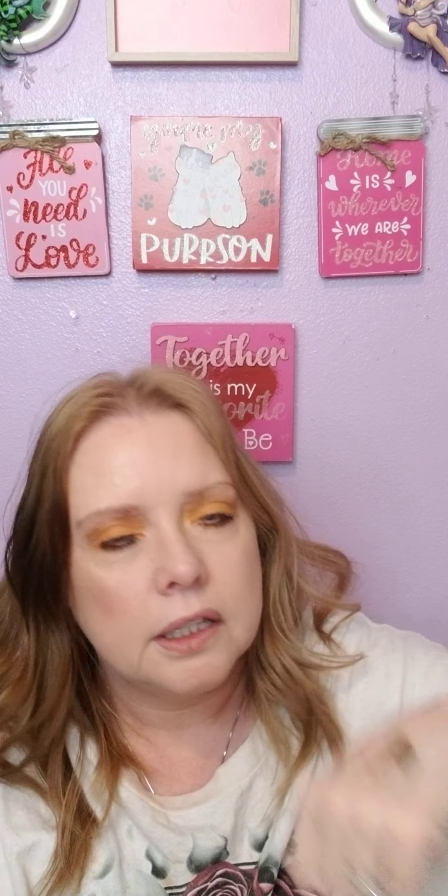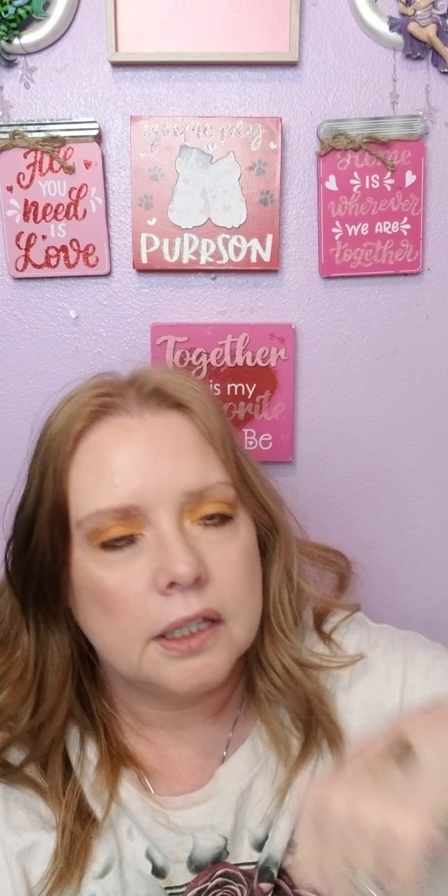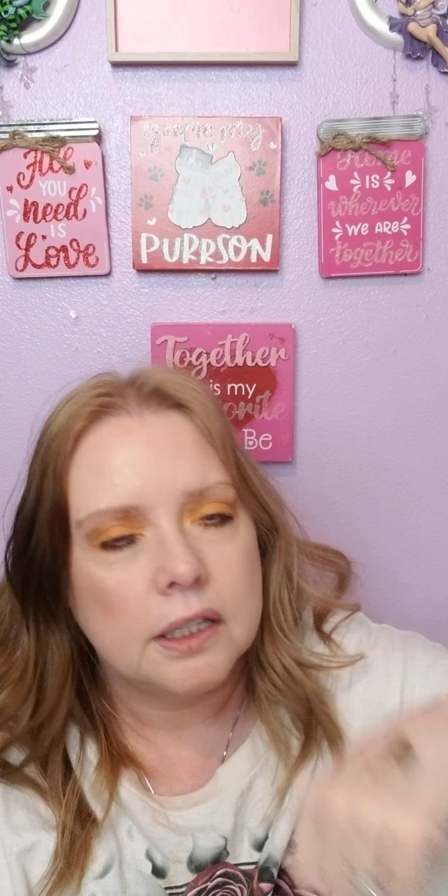Okay, we're swatching this one right there, and then this one — that's called Unfadingly — this gold one. Probably didn't do the best job swatching.